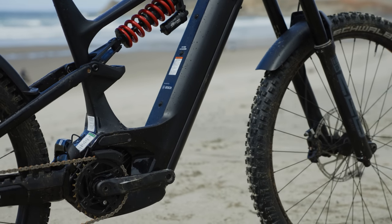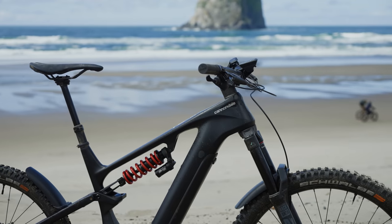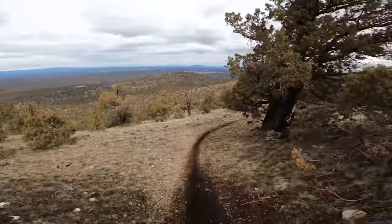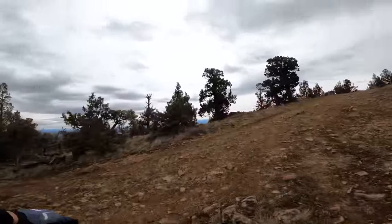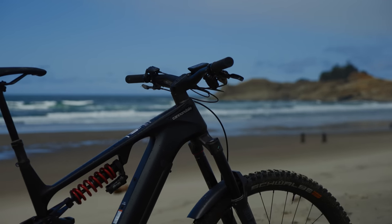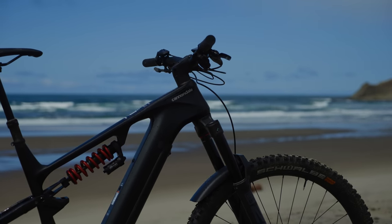At just over 58 pounds, the Cannondale was the heaviest bike in the shootout. The Bosch motor helps you get up climbs, and the coil shock keeps the rear end supple and planted both up and downhill. The overall wheelbase wasn't the longest, but the rear end felt long, and that translated to its downhill ride performance.